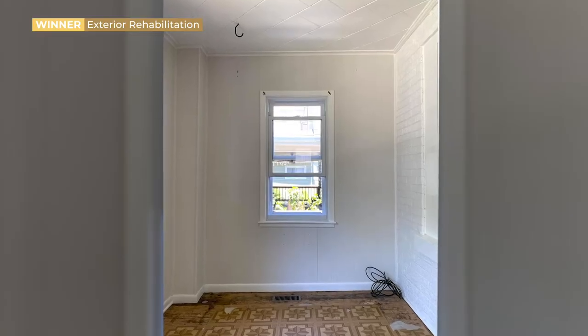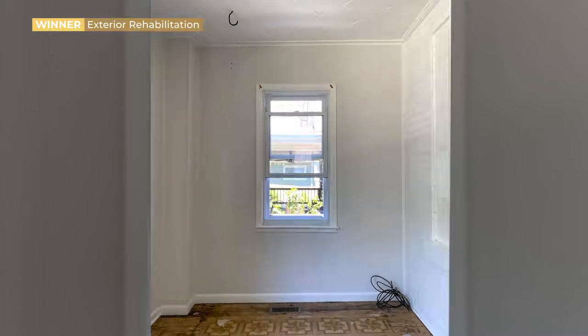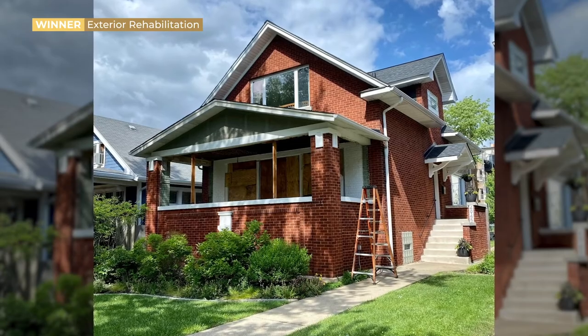I knew from when we bought the house I wanted to make it look more like a classic bungalow. For the past five years I've been saving and planning and going on walks in bungalow neighborhoods and checking out books from the Chicago Public Library to start to envision what we might be able to do.